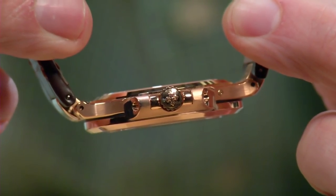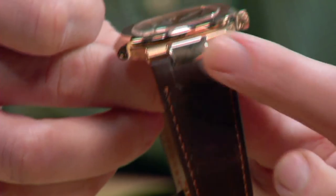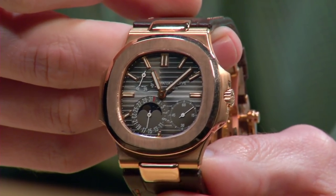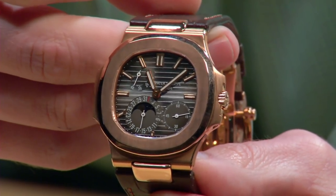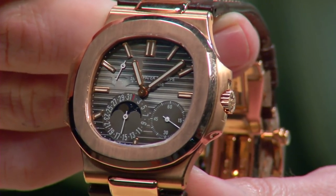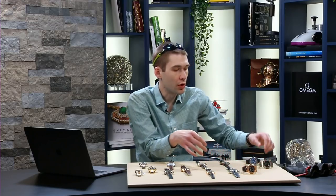The micro rotor gives you a beautiful caseback view of a manual wind while retaining the convenience of an automatic. Because the winding mass is in the same plane as the other bridges, it also allows the watch to be delightfully thin. This is a wonderfully versatile reference with a screw-down crown and 60 meters water resistance. Look at that gorgeous black-brown metallic dial — that's exactly the terminology Patek uses to describe it. Watch for a review of this one on this channel soon.